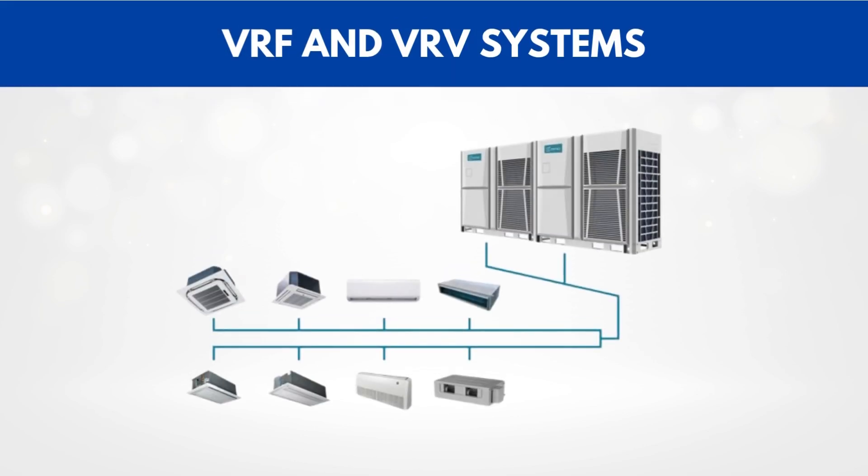Hey everyone and welcome back to the channel. Today we're going to talk about something really important in modern HVAC — VRF and VRV systems. You might have heard these terms thrown around, especially in big buildings or luxury homes, but what exactly are they? And why are they becoming so popular? Let's break it all down.